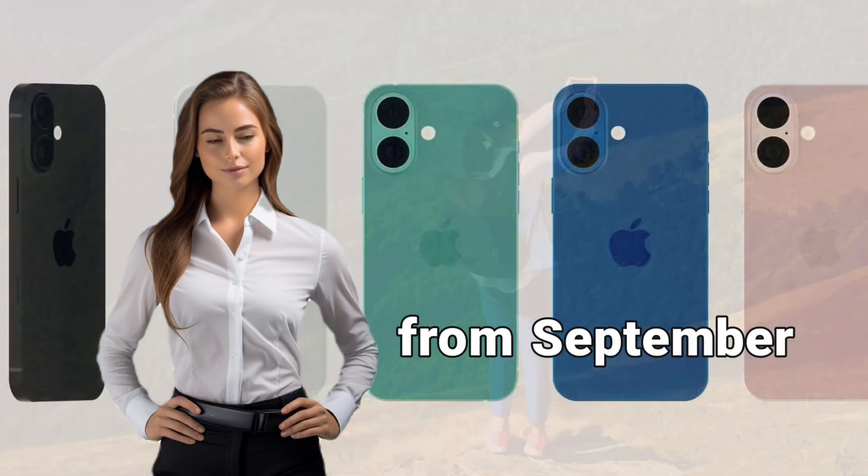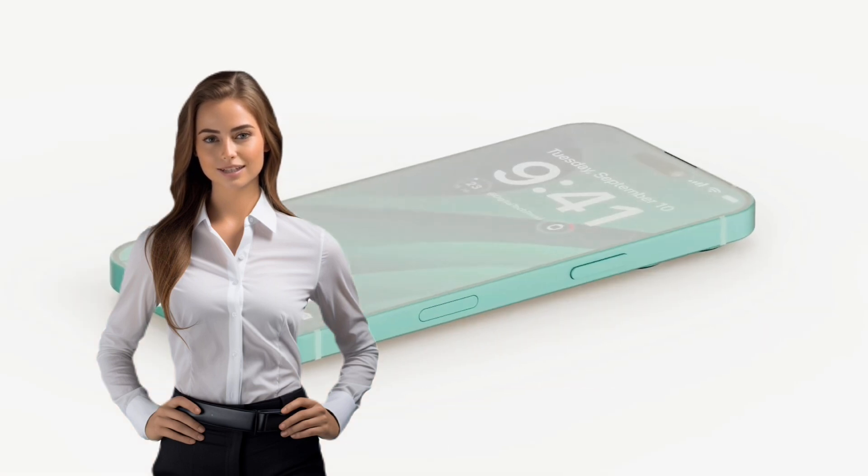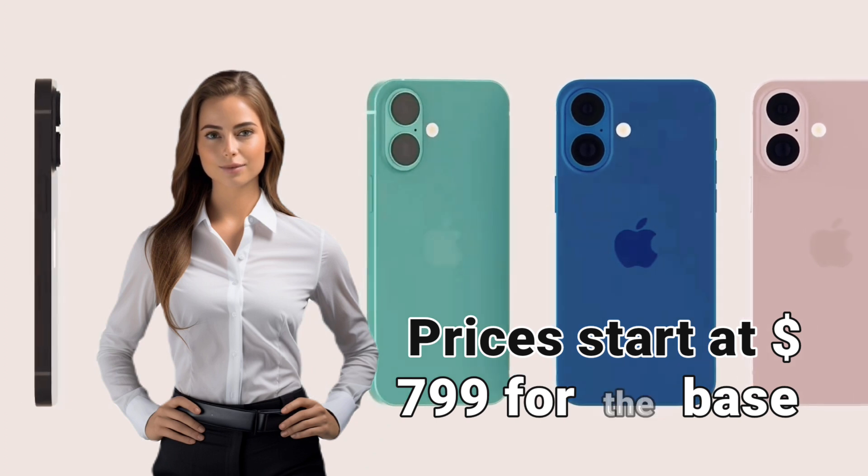The iPhone 16 will be available for pre-order from September 13th and will go on sale on September 20th. Prices start at $799 for the base model.